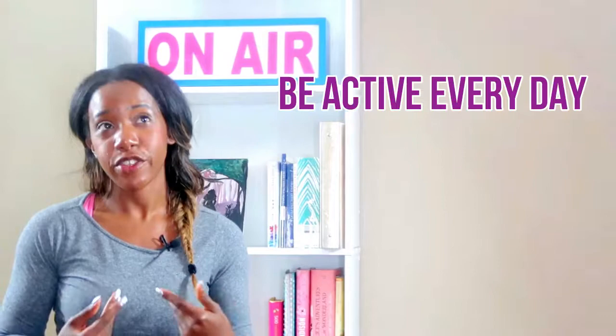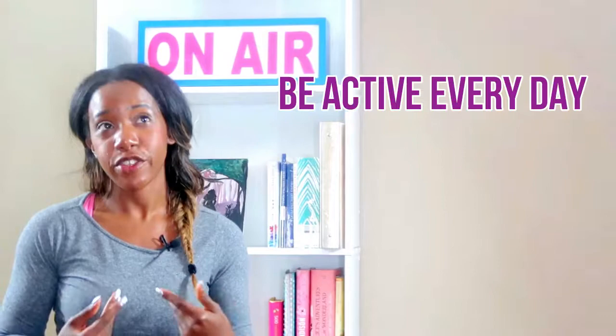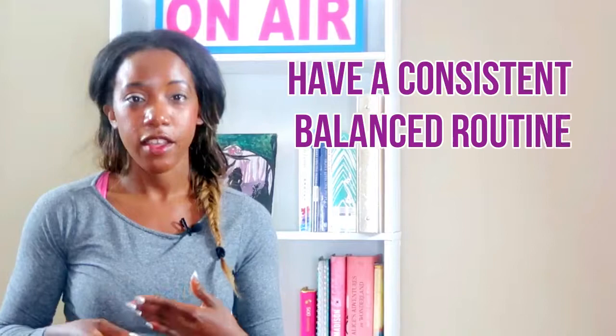Be active every day. Have a consistent routine that's mixed with cardio, weight training, yoga, pilates, boxing, strength training, spin class — just stuff like that.